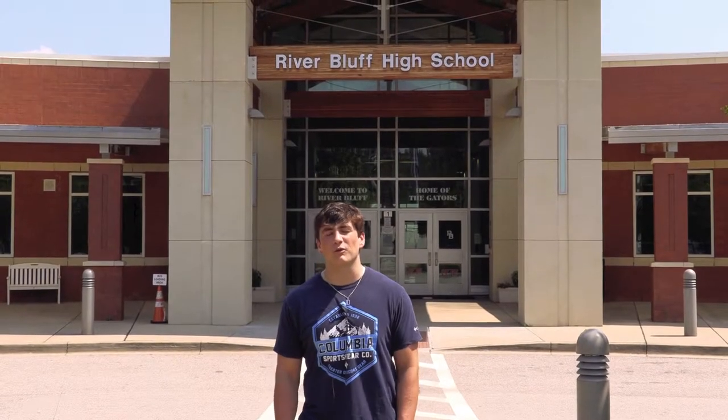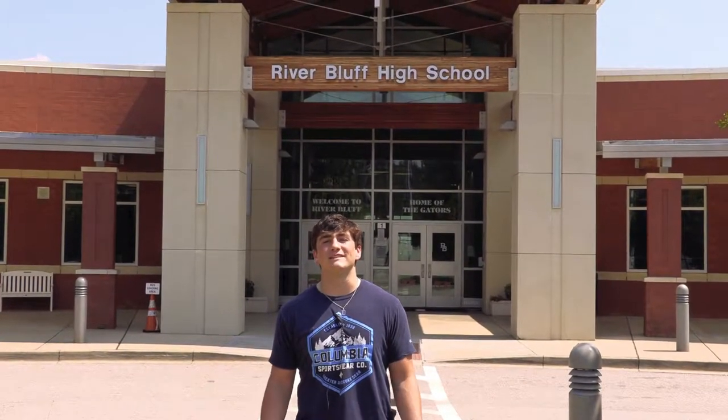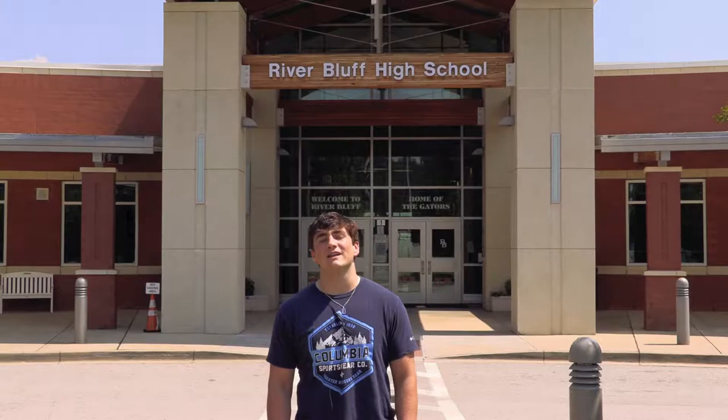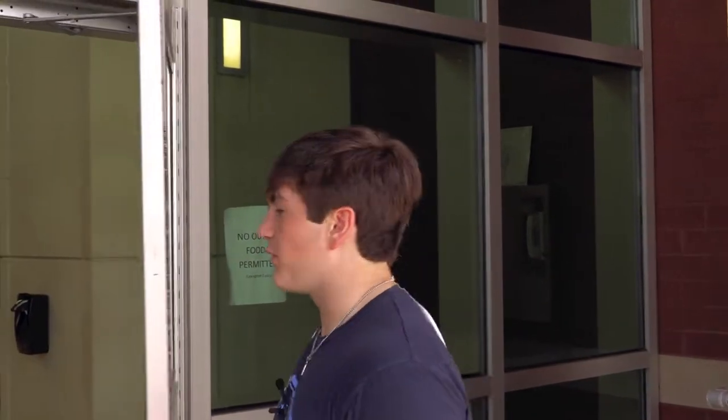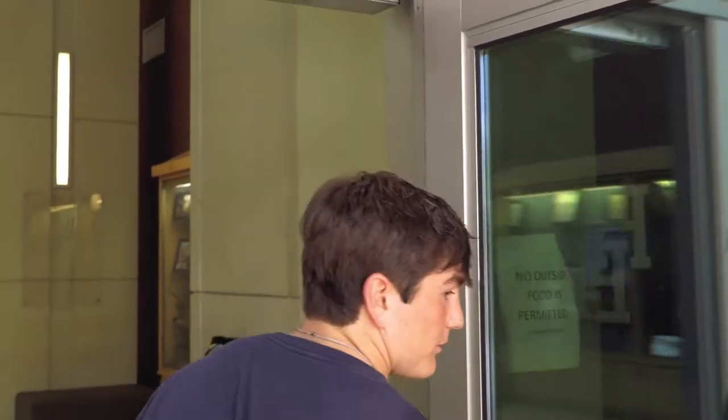Welcome to River Bluff High School. My name is Connor Clamp. I'm a sophomore here at River Bluff and today I'm going to be giving you guys a tour around the school so we can get you guys prepared for your first year here at River Bluff. This is the entrance to River Bluff where you will come in on the first day, so why don't you guys follow me.